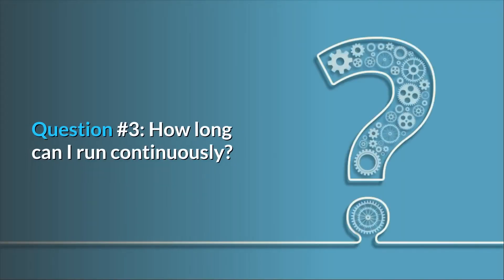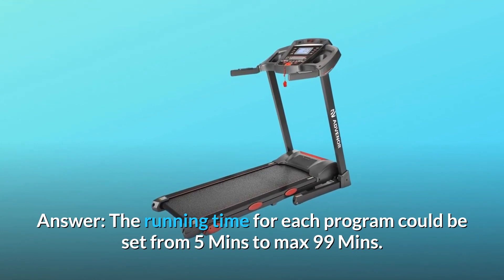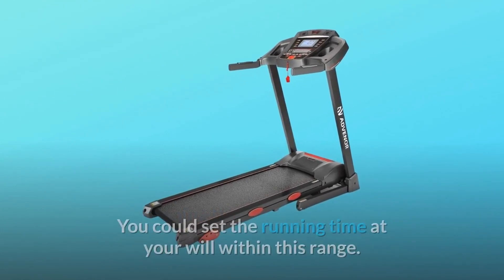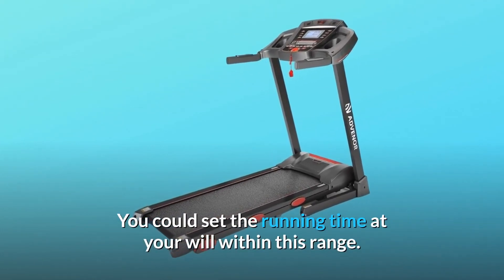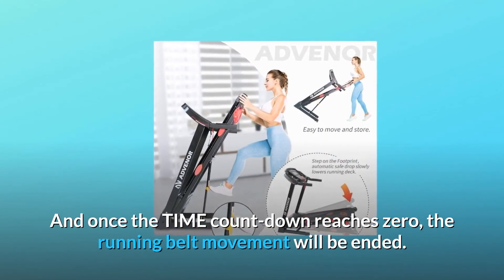Question 3: How long can I run continuously? The running time for each program can be set from 5 minutes to a maximum of 99 minutes. You can set the running time at your will within this range, and once the time countdown reaches zero, the running belt movement will end.